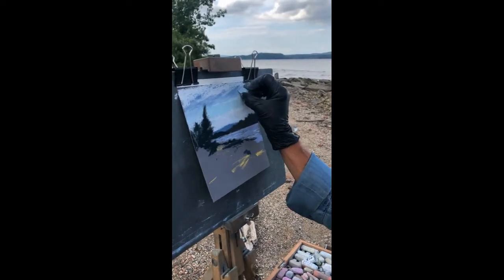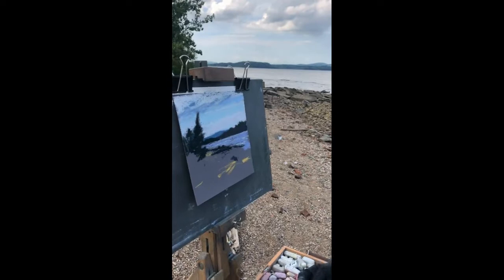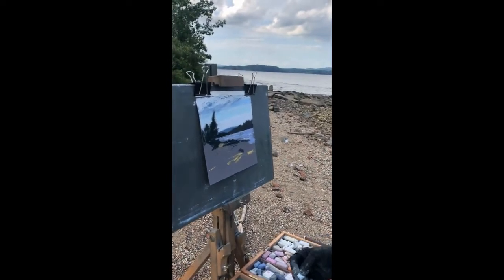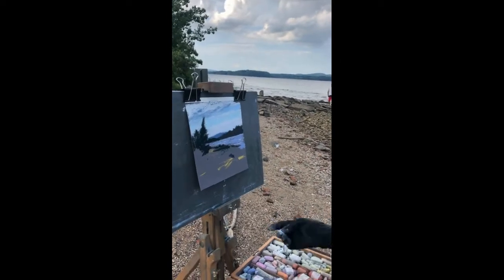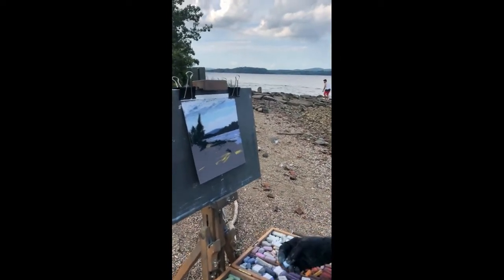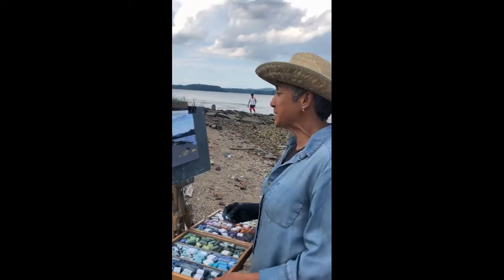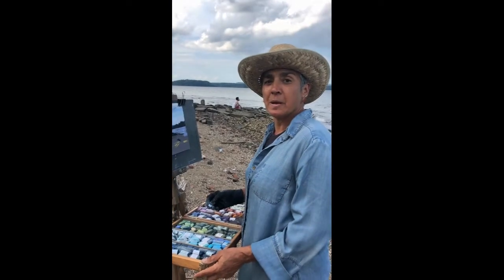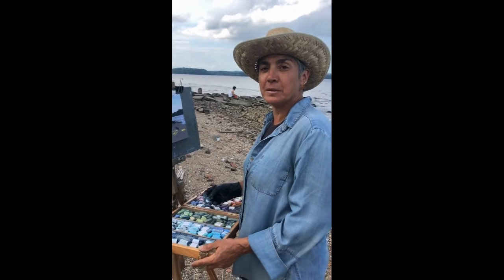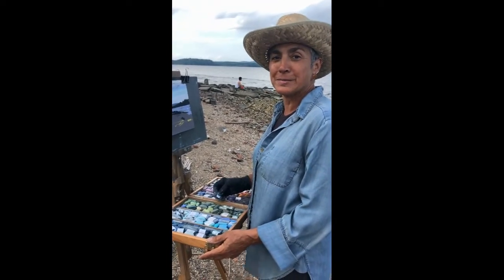Please follow Pastel International Plein Air Event on Facebook and on Instagram, and I'll be posting some of my work on my Instagram. Again, it's Laura Martinez-Bianco, and we'll be painting all this weekend. I'm very excited to see what we all come up with and to see where everybody lives and how they represent their own locations and their own space. Thanks a lot.